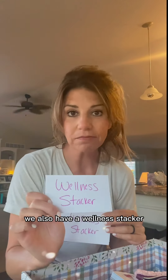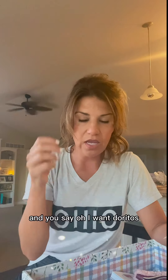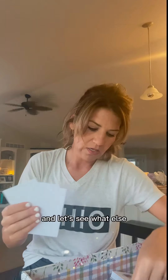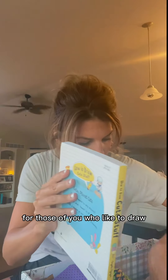We also have nail polish, a wellness stacker for those of you who like Wellness 365 in town, a treat of your choice — so if there's something you want that's not in the prize box, like Doritos, that would be your pick. Also a homework pass is an option, a drink of your choice — we'll keep that school appropriate. We have glow sticks, chapstick, slime, fidgets, a drawing book for those of you who like to draw, notebooks, pencils, and another squishy toy.